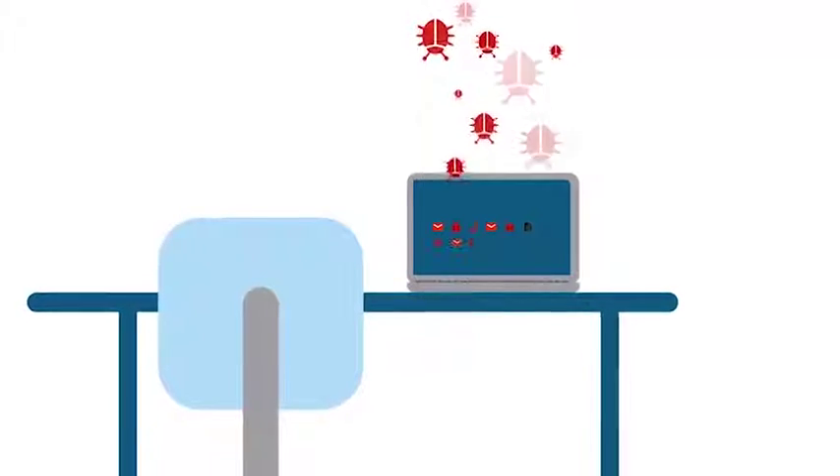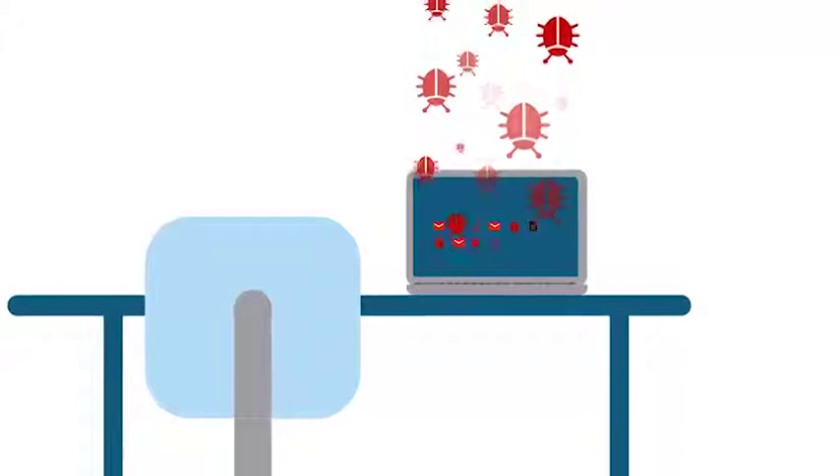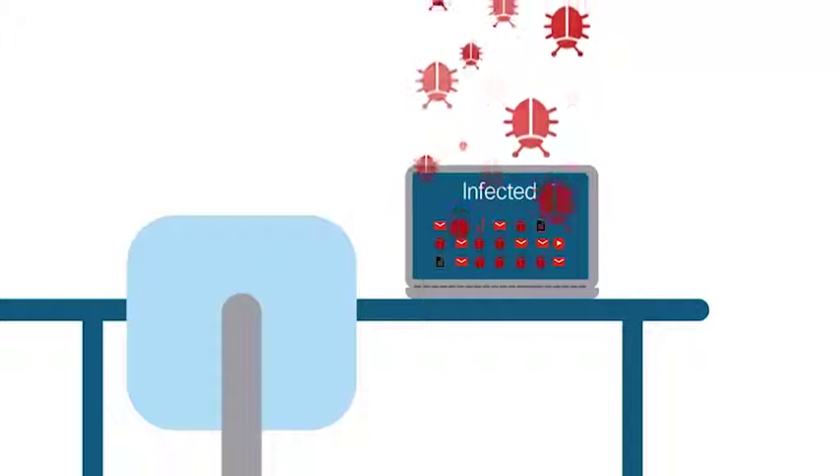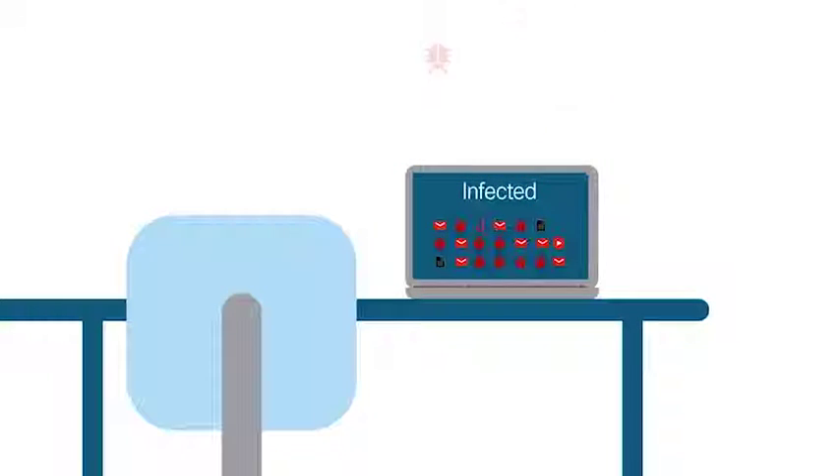Our customers need your help. Cyberattacks happen every day, and our customers are in the crosshairs. These attacks are more sophisticated than ever. Attackers are using ransomware, advanced malware, and they're evading our customers' traditional security defenses to get inside.